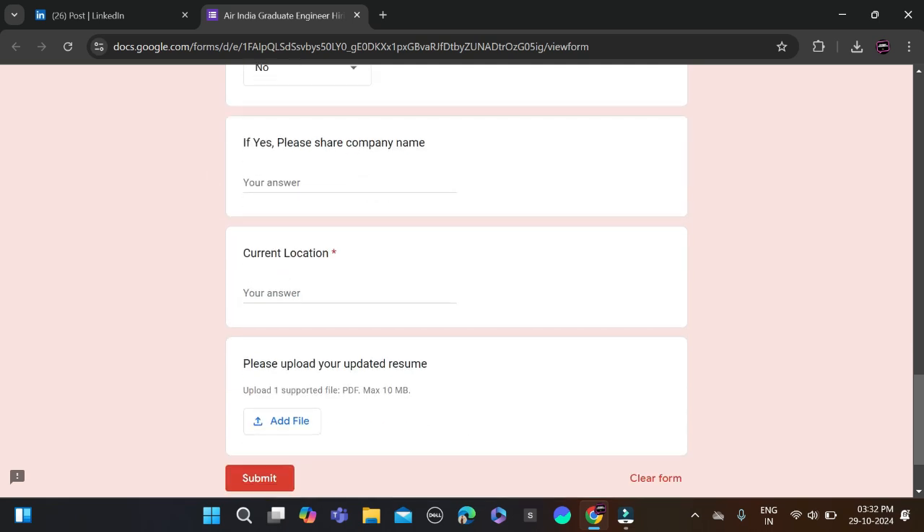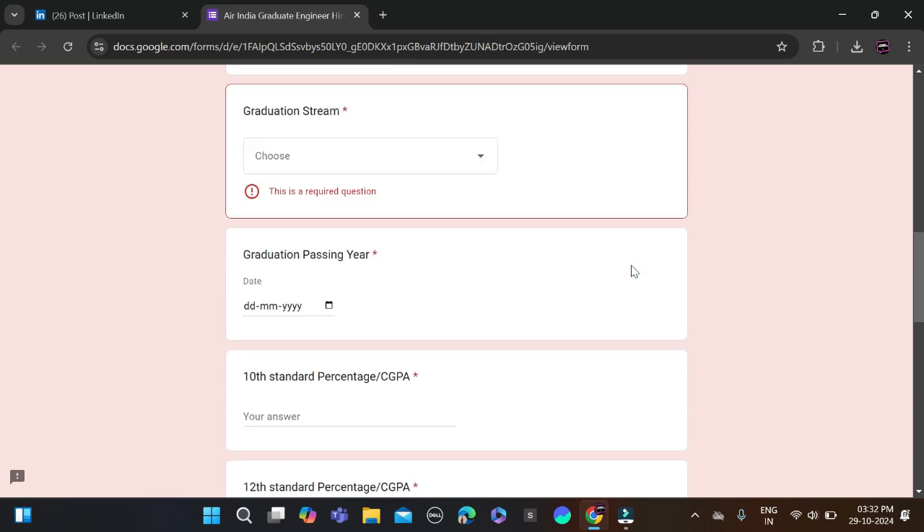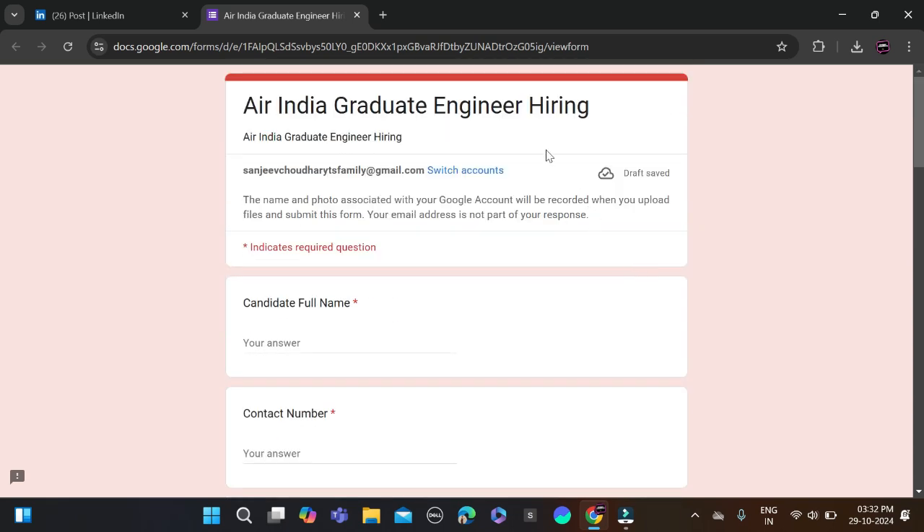Then fill in your year of passing, 10th percentage, 12th percentage, and graduation percentage. If you are currently working, select yes, else no. Enter your company name if applicable, your current location, and upload your resume, then click submit.